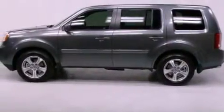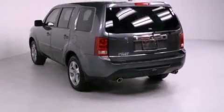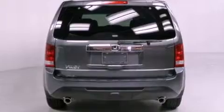Features include air conditioning with automatic climate control, a split folding rear seat, cruise control, a CD player, a leather-wrapped shift knob, a passenger-side vanity mirror, and a security system.